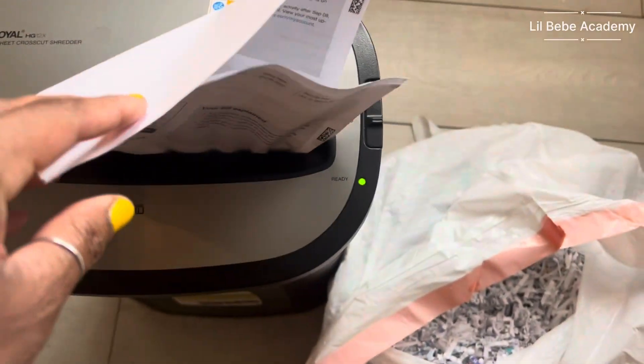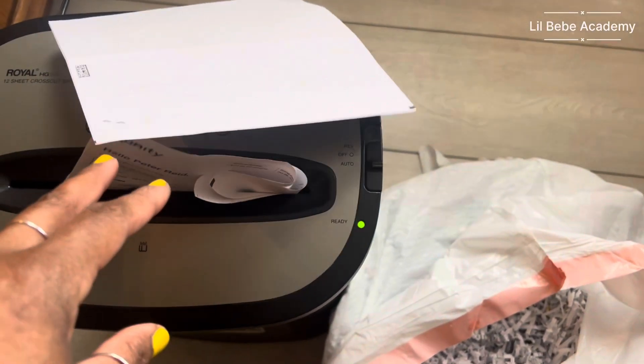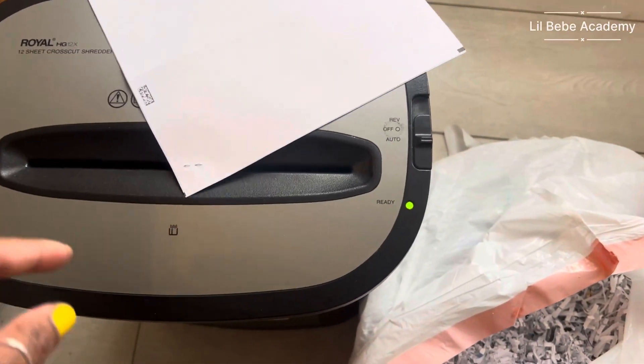I've also been using this time to shred paper. It's slower in the winter months and I've been trying to use my time wisely to clear the clutter. Come on in and let me show you how I set up this activity for the children — I hope you stay to the end. Thank you so much for joining us today.